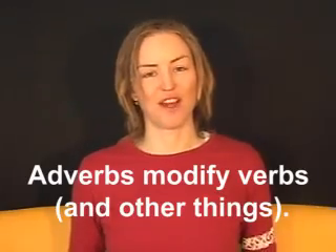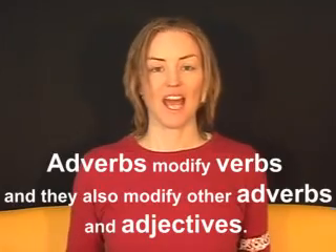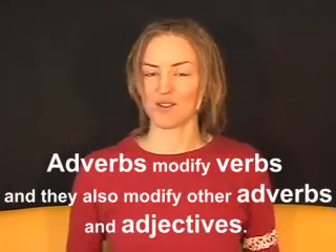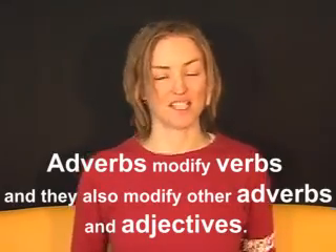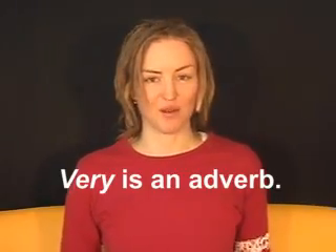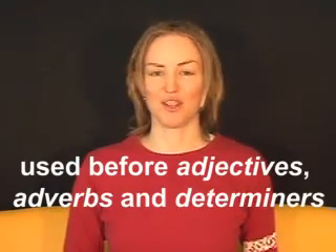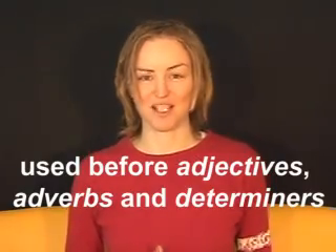Adverbs modify verbs and other things. Rover dances beautifully. Adverbs often end in -ly. Adverbs modify verbs and they also modify other adverbs and adjectives. Very useful — very is an adverb. It can be used before adjectives, adverbs, and determinants.